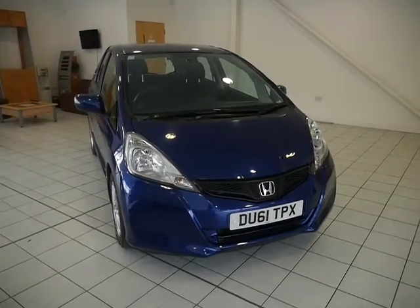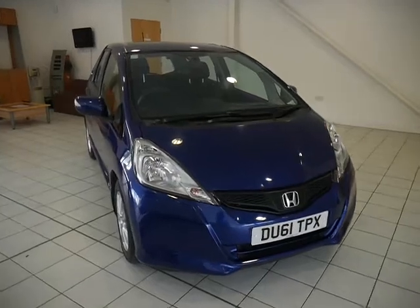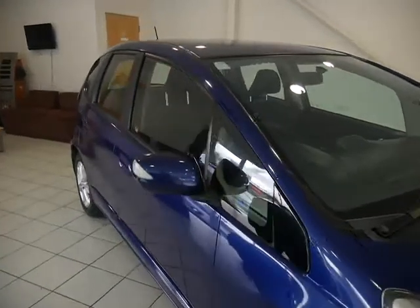Hello, my name is Joe and welcome to JT Hughes Honda in Telford. Today I'll be showing you around DU61 TPX, which is a Honda Jazz in blue, CVT automatic, 1.3 petrol engine.